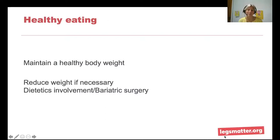Healthy eating is also important. Remember to maintain a healthy body weight, reducing weight if necessary, and referring through your GP or healthcare professional. For healthcare professionals, knowing how to access dietetic support through the system is key. Some prescribed weight loss programmes are available, and bariatric referral may be necessary if appropriate.